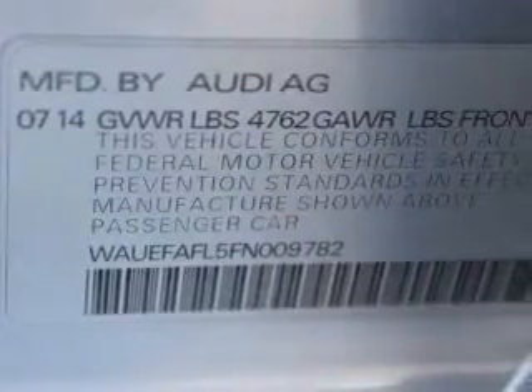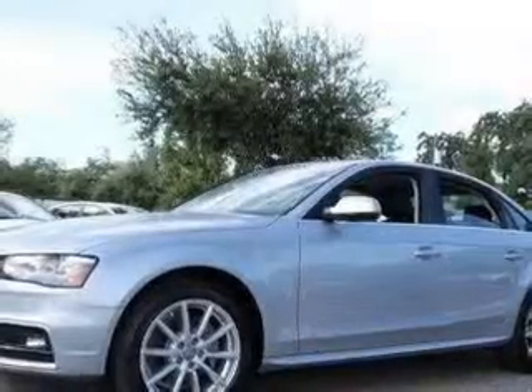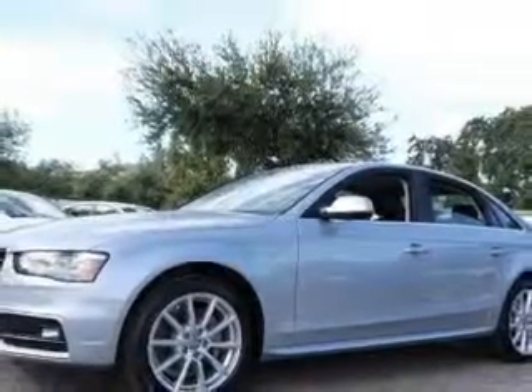Anti-lock brakes help you bring your vehicle to a safe stop. Heated seats are a desirable comfort feature. Let the outside in with a built-in sunroof. Memory settings are just one of the extras.